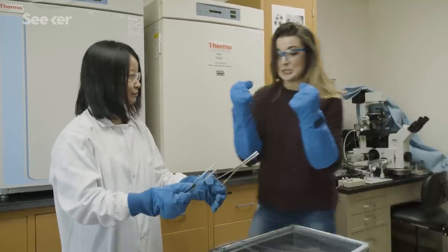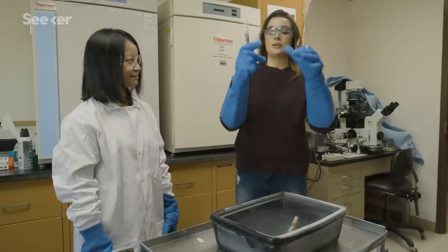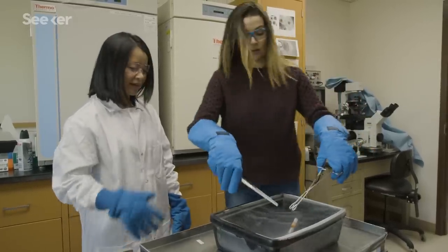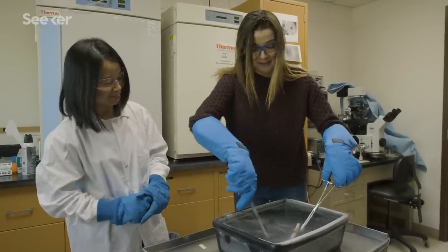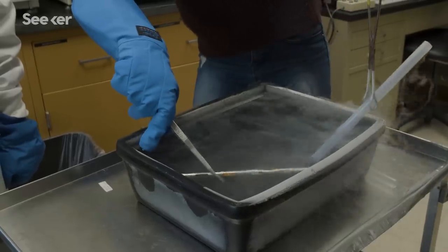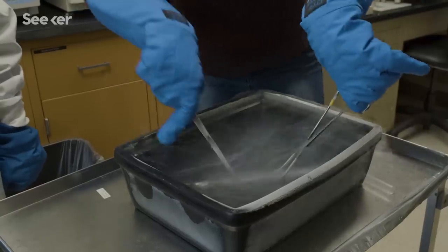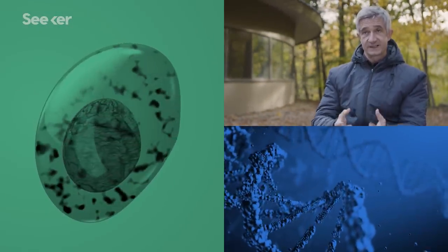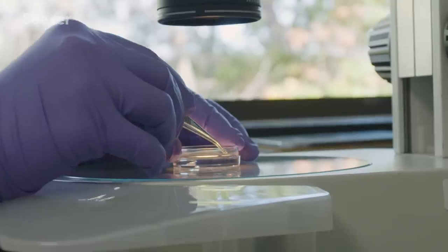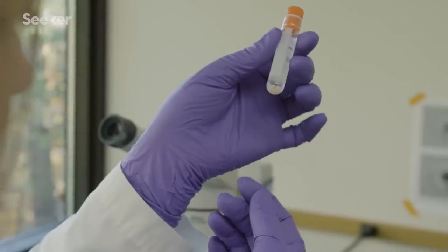Do you mind if I try? You have to show me how to do it — I have a feeling this is harder than it looks. The goal is to put it into the tube while keeping everything underneath the liquid nitrogen as much as possible. After some effort, it's finally submerged. High five!